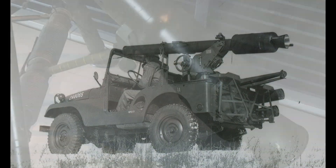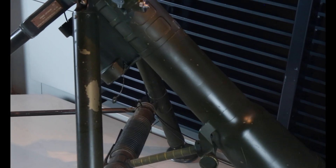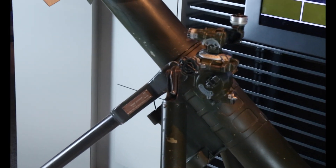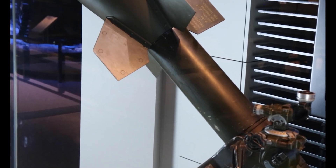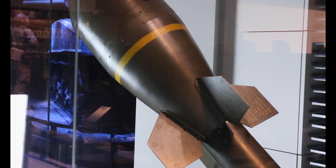Test firings with non-live nukes proved that this weapon was not very accurate. Also, the firing crew had to be fairly close to the detonation point. If the wind was blowing the wrong way, they could be exposed to the radiation fallout, making it unsafe for the crew and nearby friendly forces.